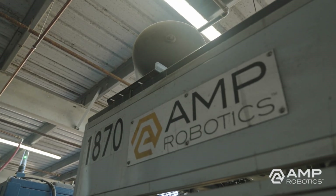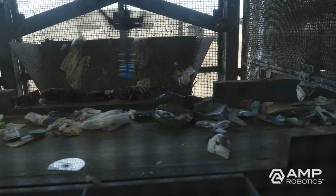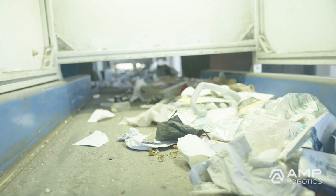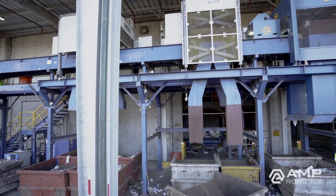The MRF installed its first AMP Cortex Intelligent Robotics System in 2019. Today, Napa has three AMP robots in its facility installed sequentially on the same residue line.